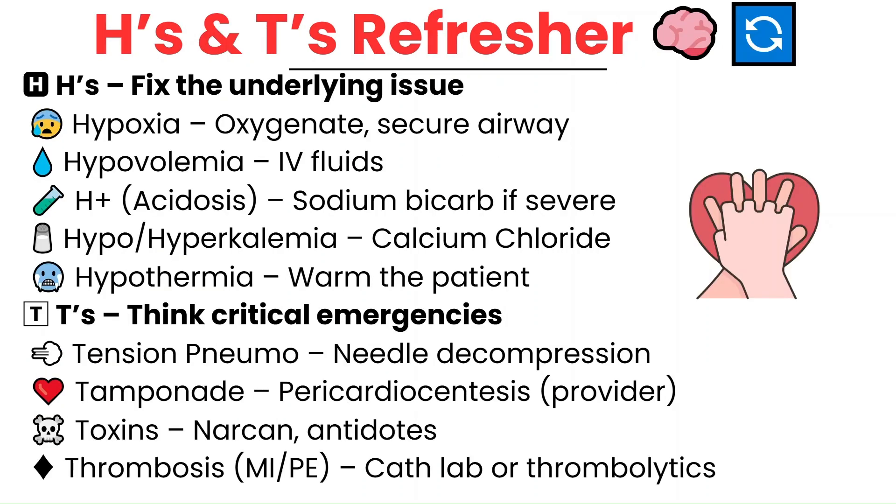If a patient isn't responding to CPR and medications, think about the H's and T's — the reversible causes of cardiac arrest. For the H's: hypoxia — make sure they're getting oxygen and the airway is managed; hypovolemia — give a fluid bolus; acidosis — consider bicarb; hyperkalemia — use calcium chloride; hypothermia — start warming measures. For the T's: tension pneumothorax requires needle decompression; tamponade requires pericardiocentesis; toxins — know the antidotes like Narcan; thrombosis — could it be a massive MI or a PE? That may require thrombolytics or the cath lab if we get ROSC. You don't have to solve these on your own, but recognizing the signs helps the team act fast.